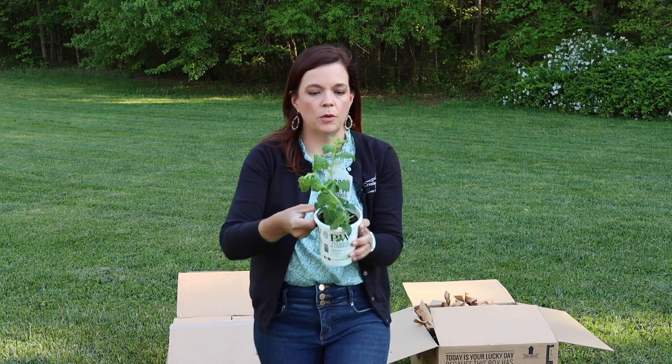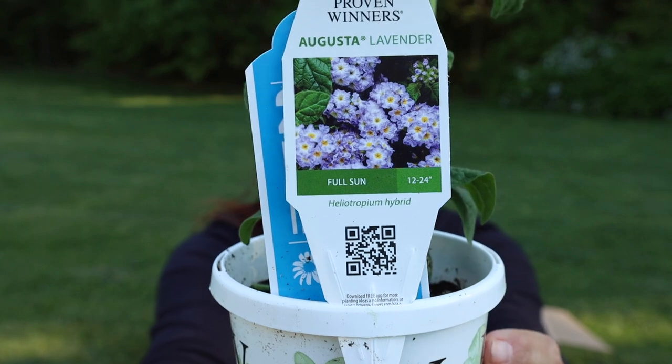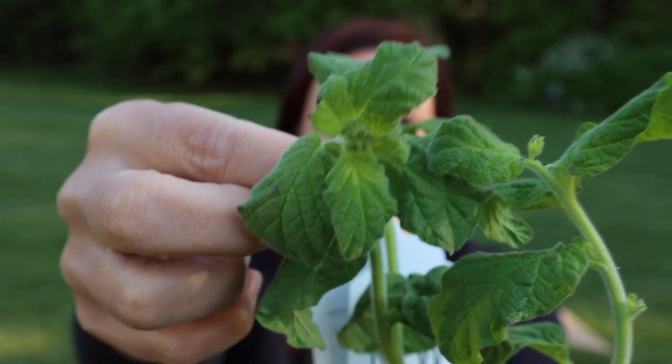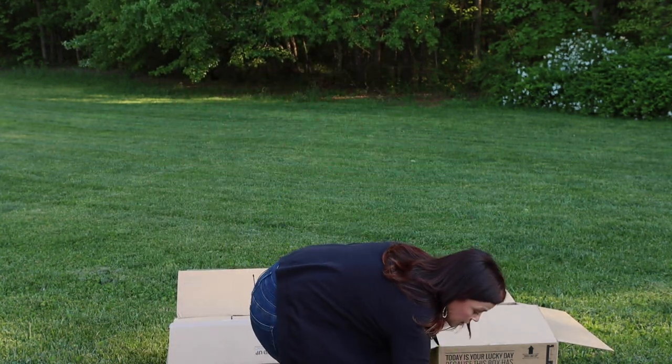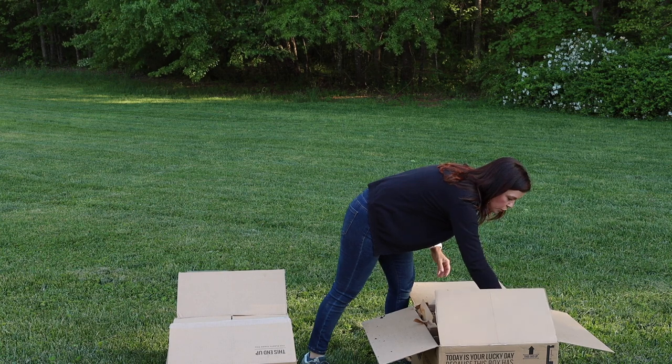Here we go — Augusta Lavender. Clearly going to be an upright plant, 12 to 24 inches tall. No blooms yet but it does have some buds, with really nice foliage. Full sun, and this is going to be an annual unless you're in zone nine. Containers and landscapes — and you don't have to deadhead. That's what we love about Proven Winners annuals: no deadheading required. You can if you want to, it certainly won't hurt the plant, but you don't have to.